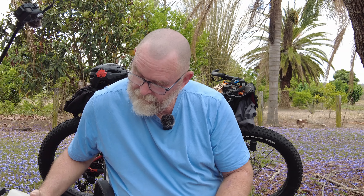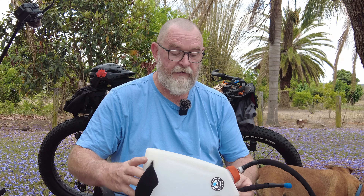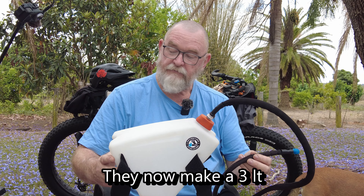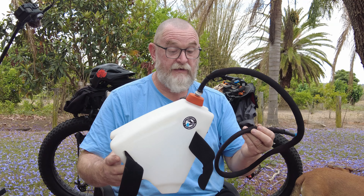Number two is Adventure Hydration's Crank Tank. I bought this after my Sydney trip. I'd seen them advertised and I had to have one. That's the Crank Tank 4 — and when it comes to hydration on a bike, that is a game changer. They are brilliant bits of kit.